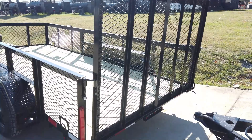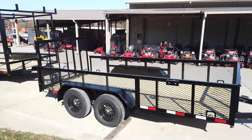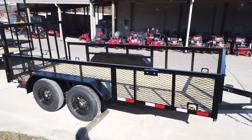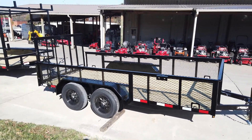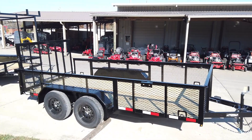It also has LED drive lights, as well as a spare tire mount on the passenger side. Once again, this is our 6.4 by 14 foot straight deck utility trailer with two foot mesh sides.